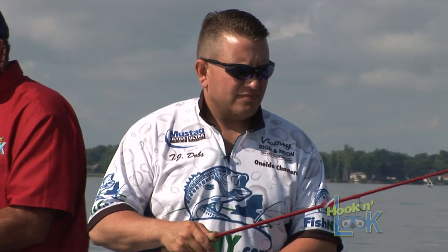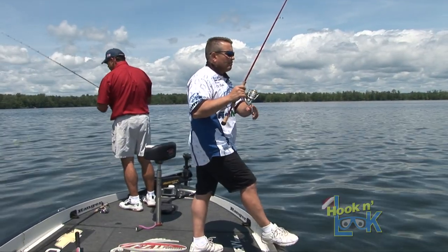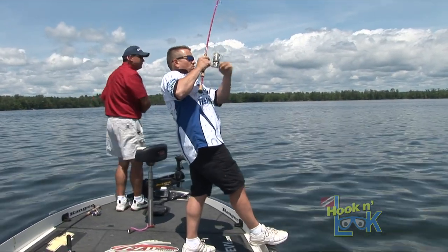Local tournament angler Captain Ted Dobbs directed Kim and Danny to this wreck mid-summer 2009, and the venture didn't disappoint.